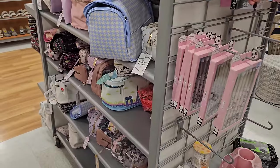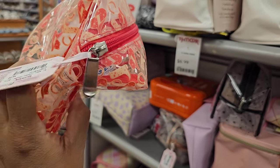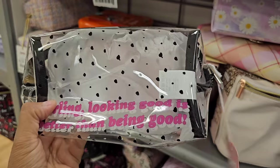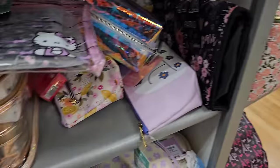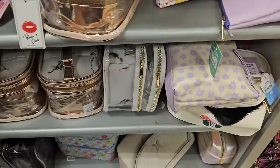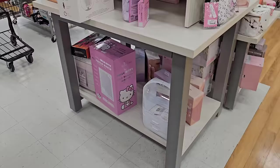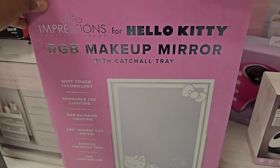Let's go to the makeup bag department. There's a cowboy one — $5 for a cowboy makeup bag! This is Cruella de Vil — and $17. That's a Hello Kitty mirror — I'm not sure if I've seen this one, I feel like we haven't. We've been seeing different versions. This is going to be $90.